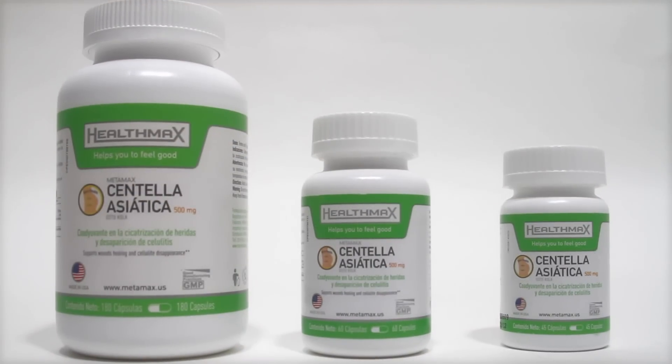You can also have all the benefits of Centella Asiatica thanks to Metamax.